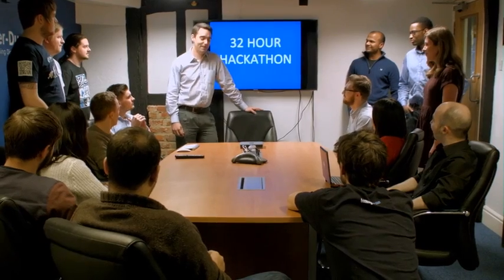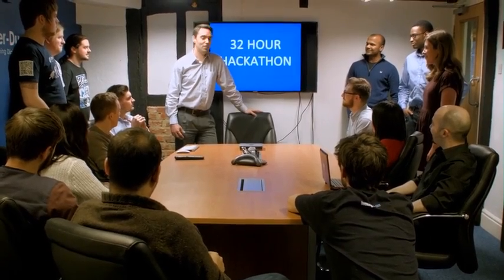At Cyberduck we're always looking to push our knowledge and skills as far as they can go. One thing that we're keen to do is hold our own internal hackathon. A few times a year we spend 32 hours building a product and making that a reality.